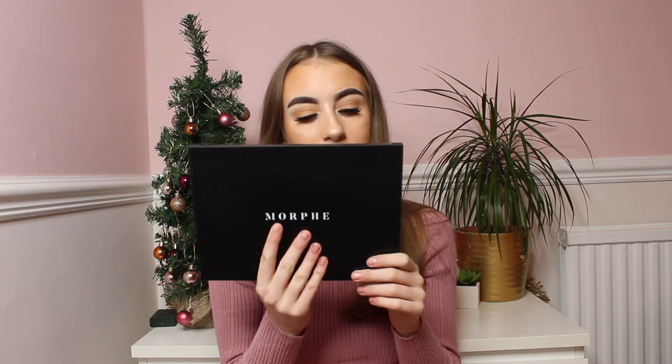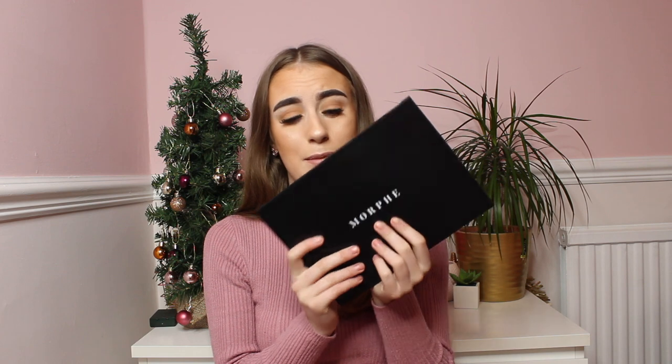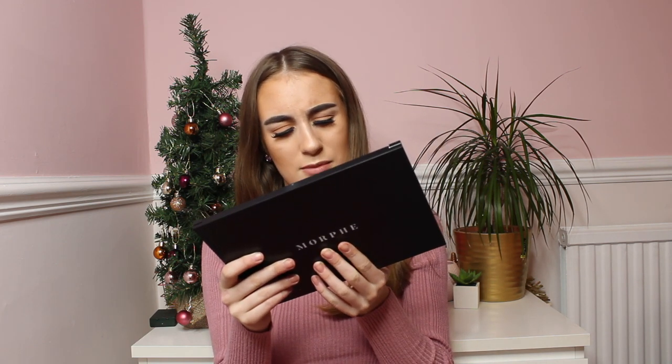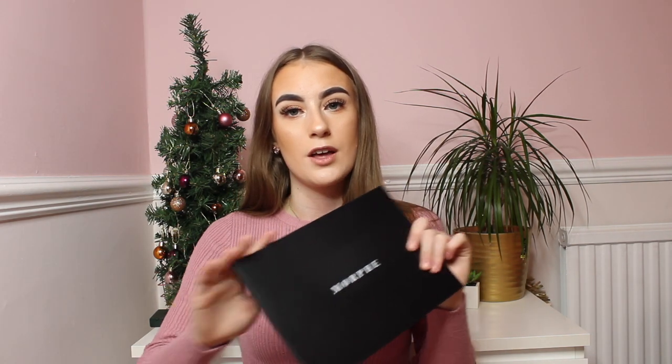I now own three Morphe palettes and I literally use Morphe eyeshadows all the time. For £15, I had to get it. It's actually made in Australia — not Jamaica, god, I need to wake up! Anyway, it's beautiful and I will look after this. I love my Morphe palettes and they are so good for the price.